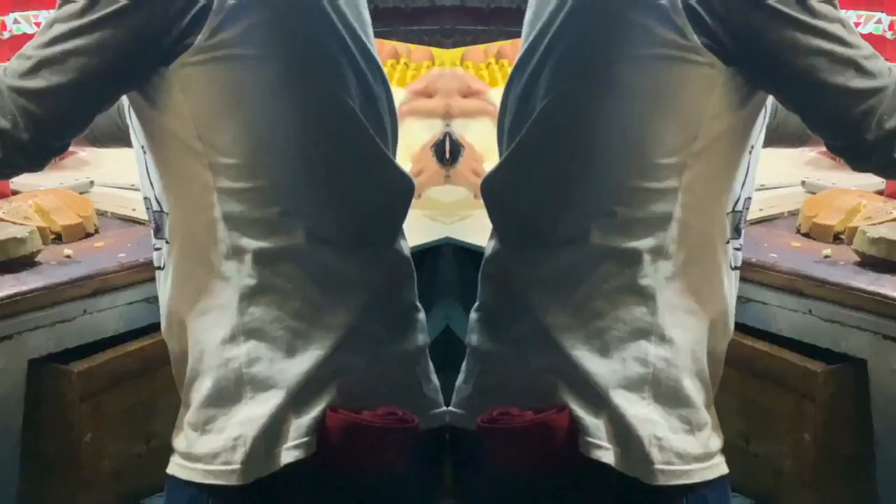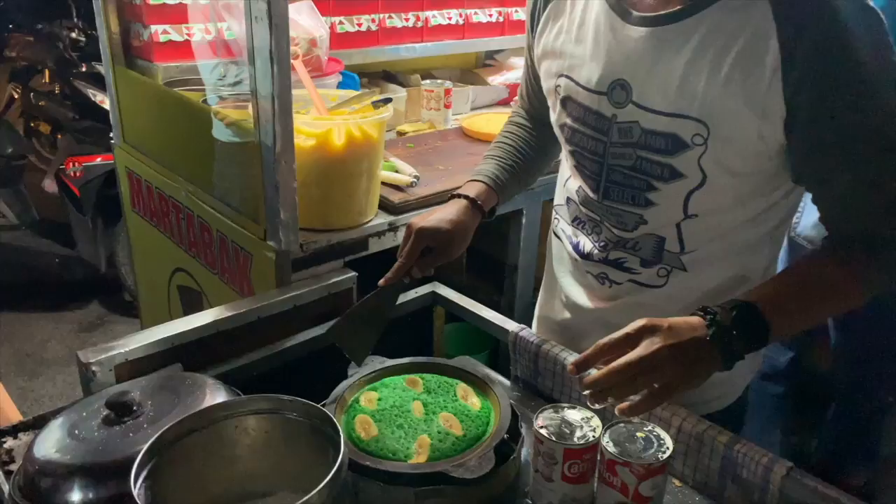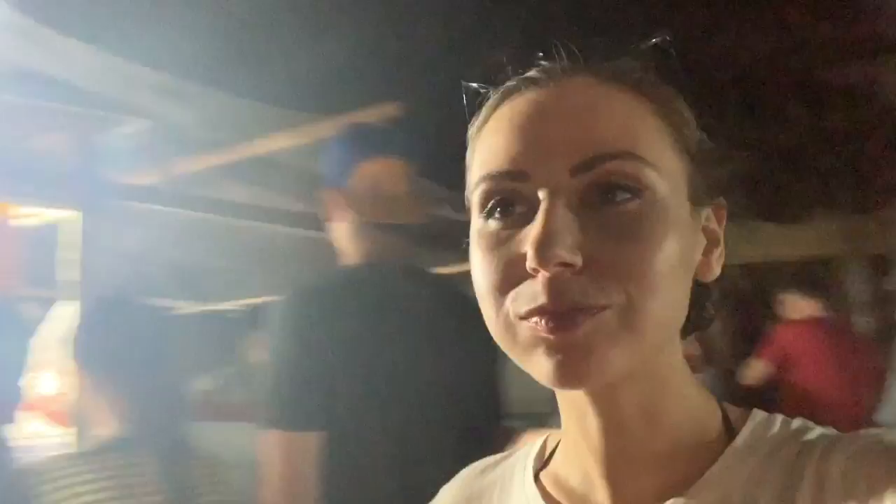We then decided to grab some dinner at the night markets nearby for the second night in a row, mostly because we wanted to eat these traditional pancakes. Don't miss them — they are amazing. If you want to give them a try, I've pinpointed the location, along with all the places we visited in this guide, on maps in the description below.